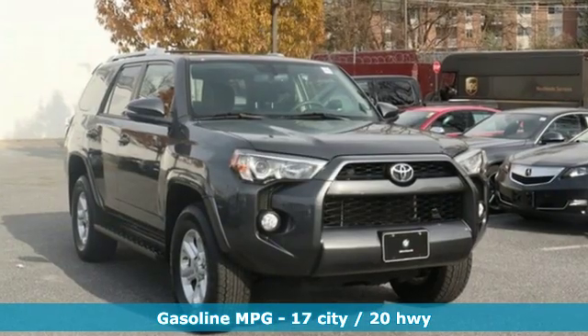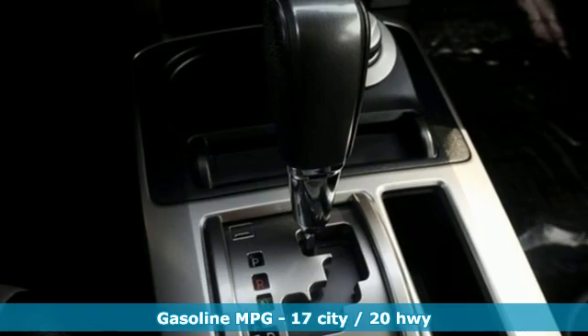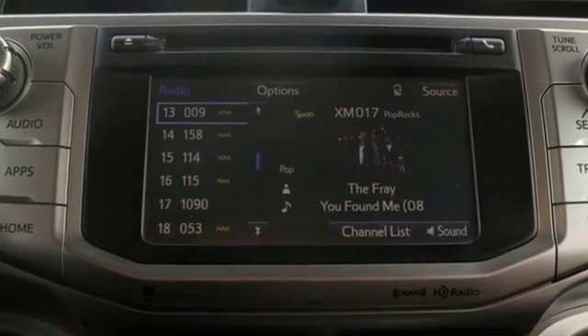And it comes with all the amenities you need: external memory control, wireless phone connectivity, front heated bucket seats, auto dimming rear view mirror, and AC power outlet.